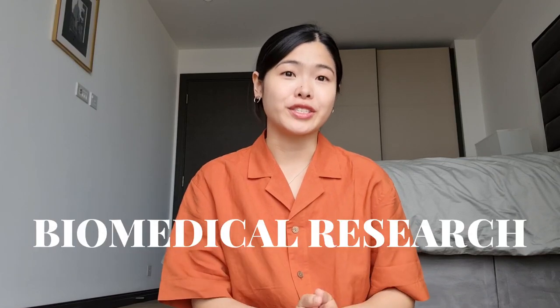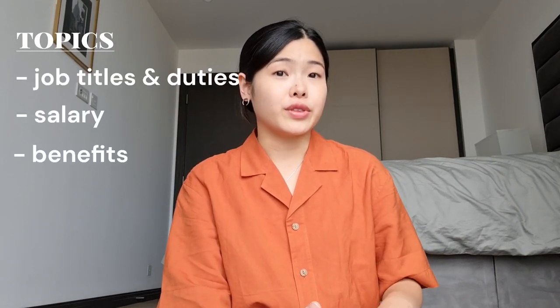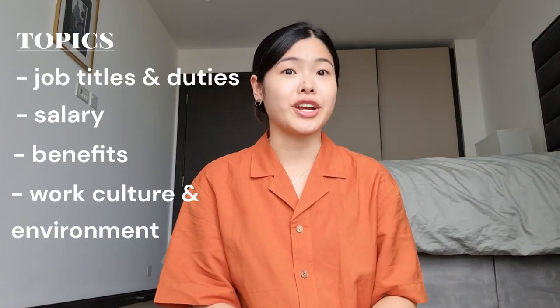Hello everyone, welcome to my channel, my name is V. In this video I'll be talking about what it's like working in biomedical research in academia versus industry in the UK. Some of the topics I'll be covering include job titles and respective duties, salary, benefits — so things like bonuses, insurance and also maternity leave — and finally work culture and environment.